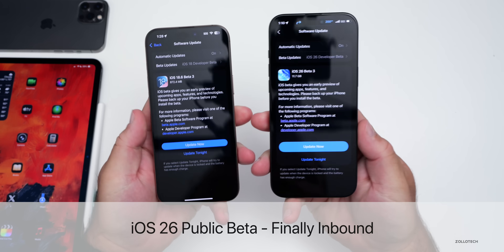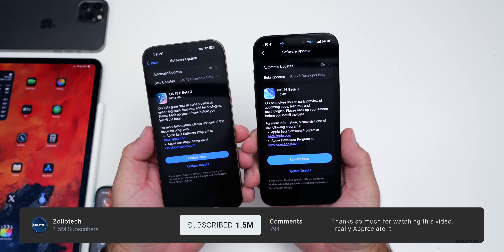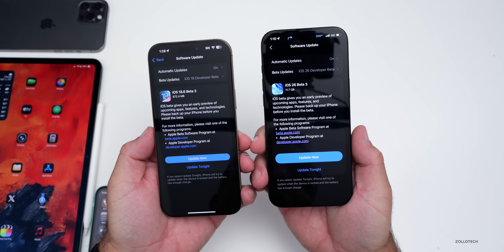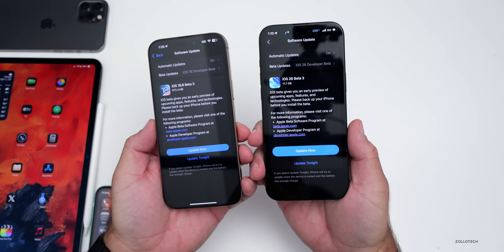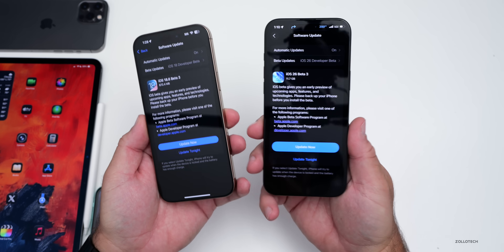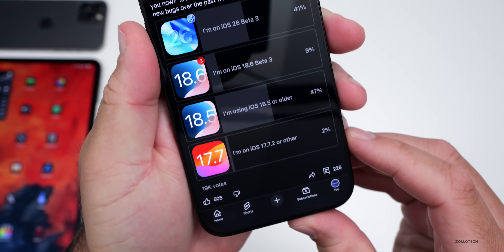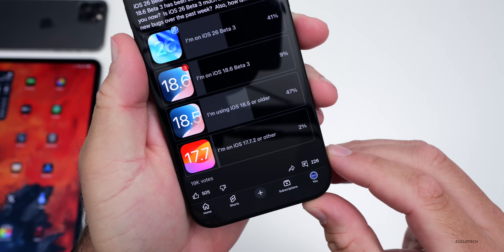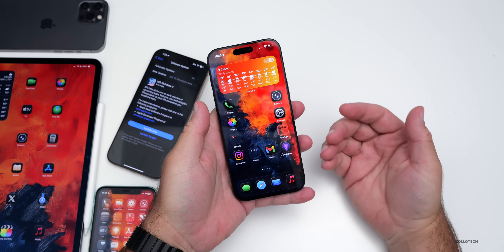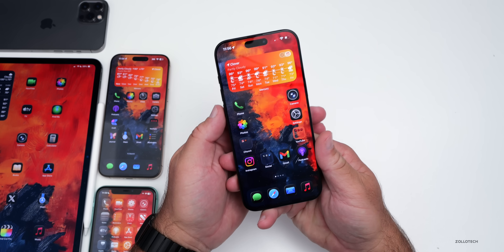Hi everyone, Aaron here for Zollotech. iOS 26 beta 3 released a couple weeks ago and iOS 18.6 beta 3 released a few days ago. There's even more to talk about since the iOS 26 beta 3 'what's new' video. We'll talk about the latest Apple news, new features, and the overall experience — not just my experience but yours, based on the YouTube community poll with over 19,000 votes and 226 comments.